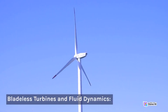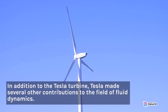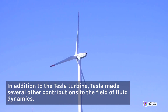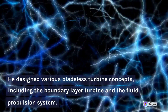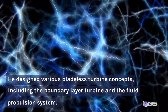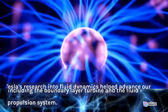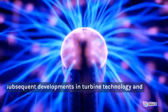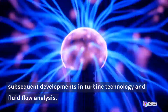Bladeless Turbines and Fluid Dynamics: In addition to the Tesla turbine, Tesla made several other contributions to the field of fluid dynamics. He designed various bladeless turbine concepts, including the boundary layer turbine and the fluid propulsion system. Tesla's research into fluid dynamics helped advance our understanding of the subject and influenced subsequent developments in turbine technology and fluid flow analysis.